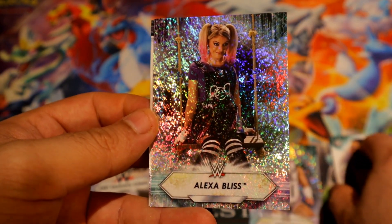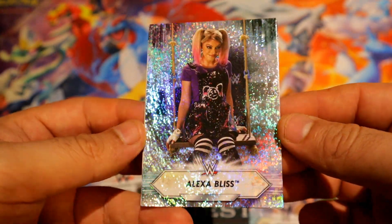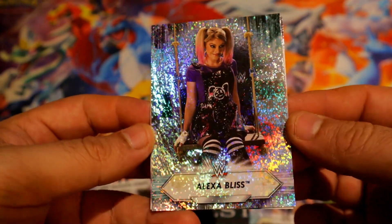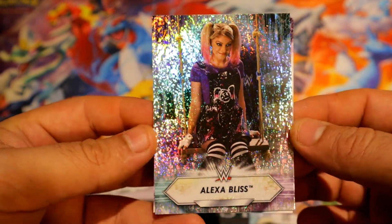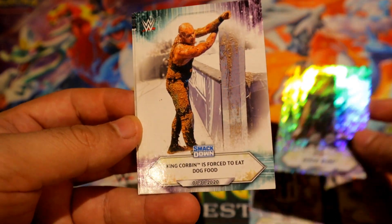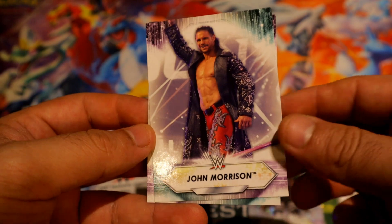Oh, that's definitely way better — an Alexa Bliss profile sparkle foil board card, whatever you want to call it. That's definitely a winner. That is definitely a winner.